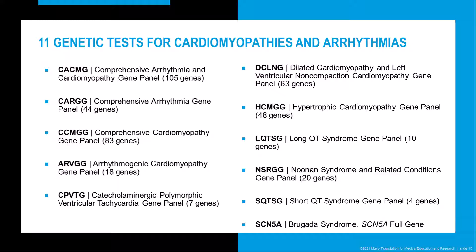We offer 11 different gene panel tests for cardiomyopathies and arrhythmias. Our largest panel is our comprehensive arrhythmia and cardiomyopathy panel with 105 genes. We also have separate comprehensive panels for arrhythmias and cardiomyopathies, separate panels for each specific cardiomyopathy and arrhythmia, and additionally panels for CPVT and Noonan syndrome and related disorders.